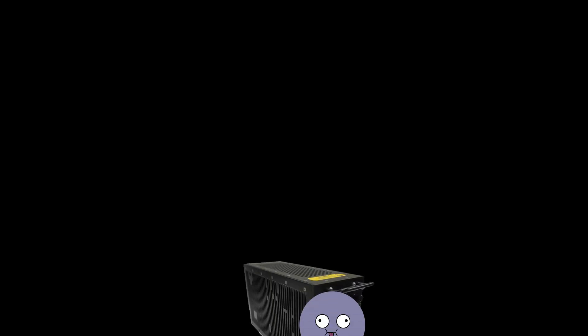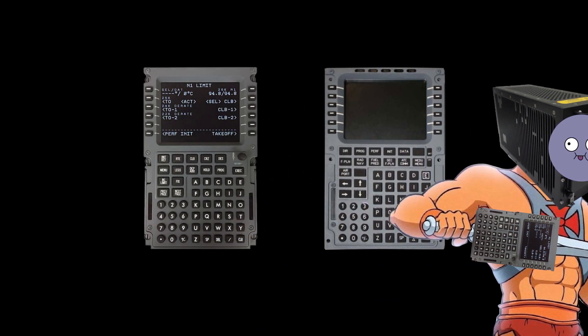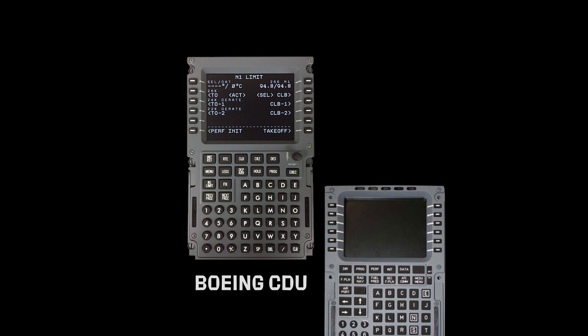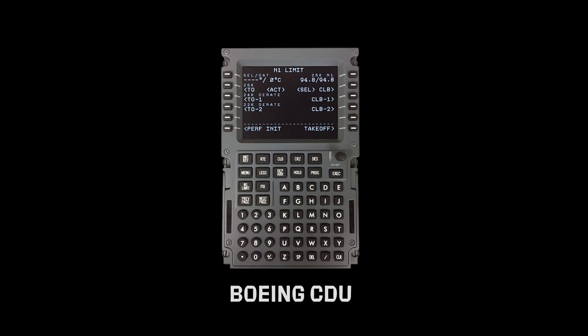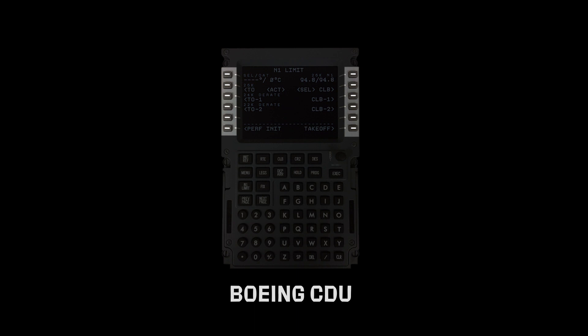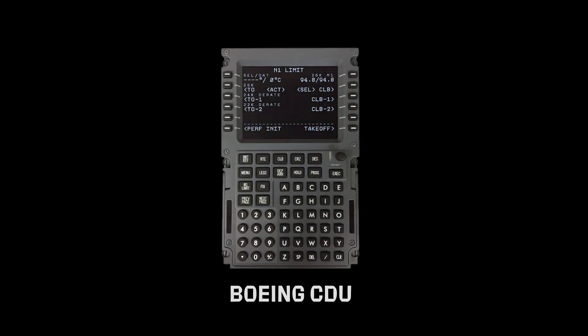We now have a good idea of what the FMS is, what it does, and how it does this. Let's have a look at the user interface for the FMS — the CDU. Shown here are two different CDUs: one from the Boeing 737 and the other from the Airbus A320. They are very similar but have a couple of very important differences, which may be discussed in another video. For this video, we will focus on Boeing's CDU. The 737's CDU can be divided into five areas: number one, the screen; number two, the screen keys — six on the left and six on the right; number three, function keys; number four, the keypad; and number five, the number pad.